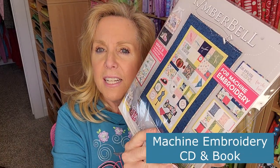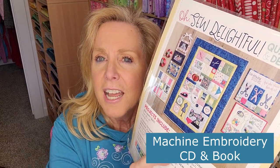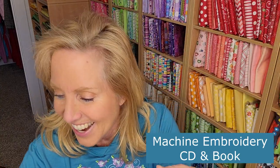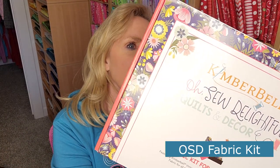The CD and booklet for machine embroidery — this is several projects. It makes eight different Oh So Delightful projects for our sewing room. These would make great gifts too, but I want them in my sewing room — I'm going to keep all of the things! And then there's the Oh So Delightful fabric kit for all eight projects, which is really heavy.